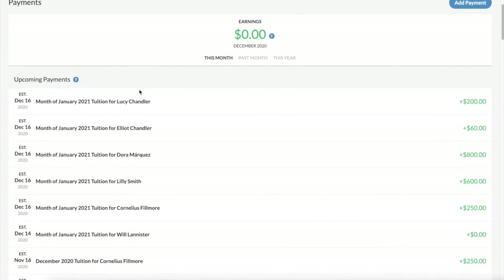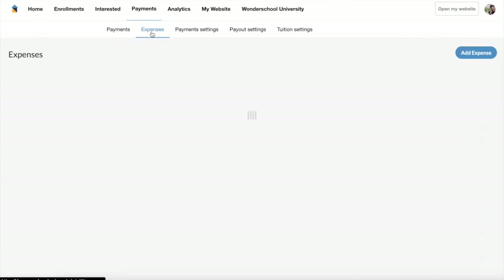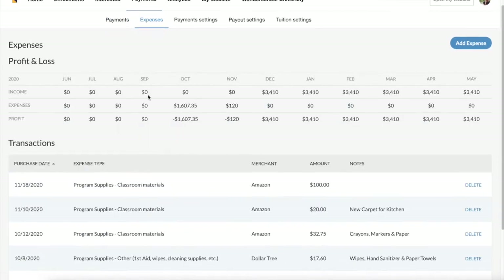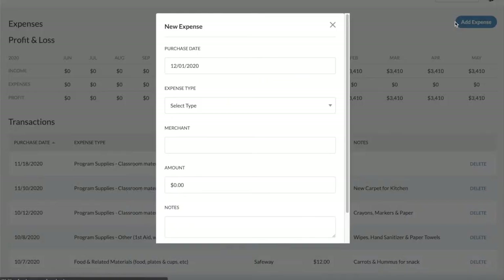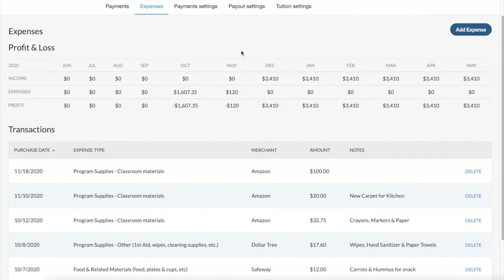Wonderschool's automated billing tools help you easily collect parent payments for tuition and track other expenses for your business. Track payments made by parents after they've enrolled in automatic billing using their bank accounts or credit cards.